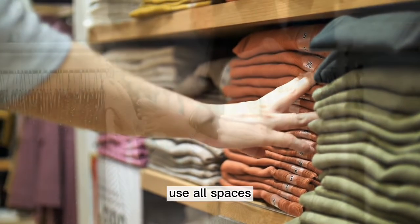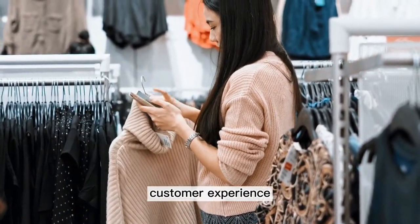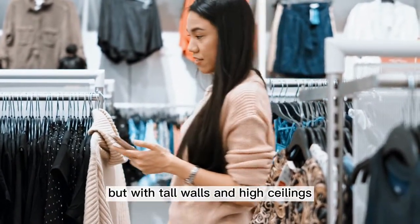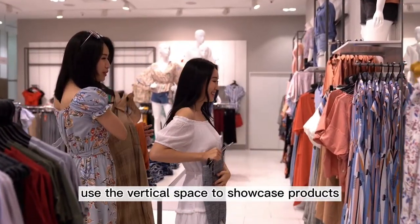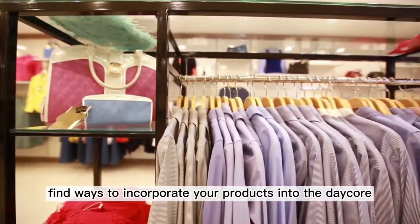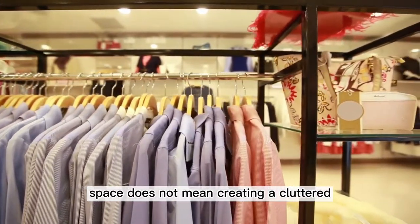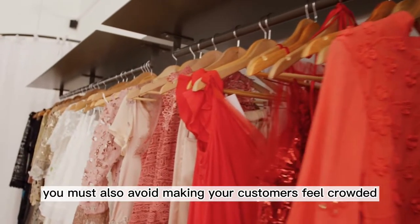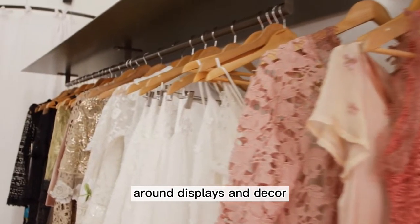Use all spaces. If your boutique is small, you must get creative in how you provide a great customer experience. Don't just think eye-level shopping. Your store may be small, but with tall walls and high ceilings, use the vertical space to showcase products, share inspirational messages, or for extra storage. Find ways to incorporate your products into the decor. Using all available space does not mean creating a cluttered, busy environment — you must also avoid making your customers feel crowded. Allow enough room for customers to navigate easily around displays and decor.